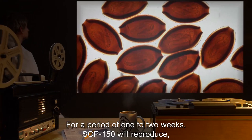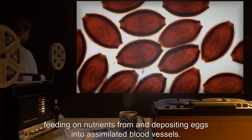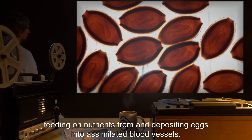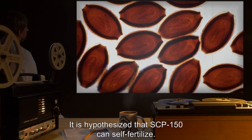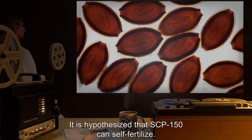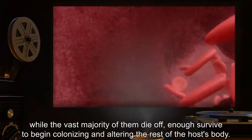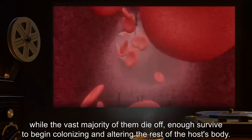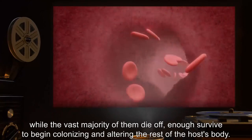For a period of one to two weeks, SCP-150 will reproduce, feeding on nutrients from and depositing eggs into assimilated blood vessels. It is hypothesized that SCP-150 can self-fertilize. The eggs are deposited throughout the human body via the bloodstream; while the vast majority of them die off, enough survive to begin colonizing and altering the rest of the host's body.